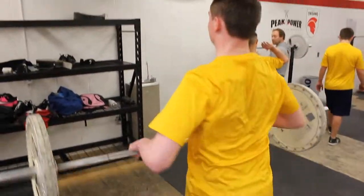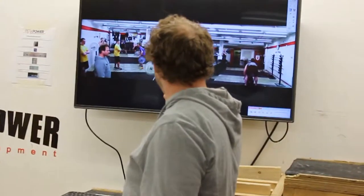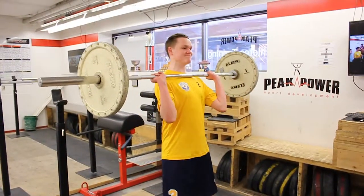On the wall we have Dartfish technology, which is a video replay system. We can slow footage down and analyze angles, so athletes can do their lifting and then immediately go over the video and watch the last two or three reps of that set. When we're cueing them verbally, they can also get the visual feedback.